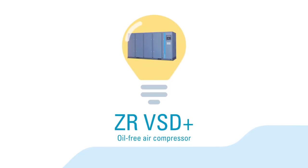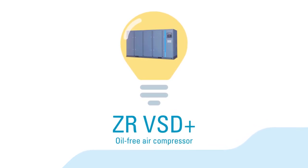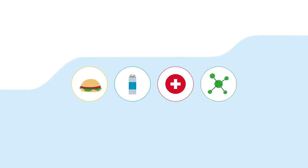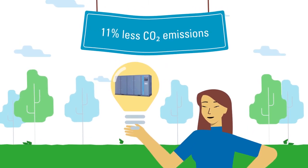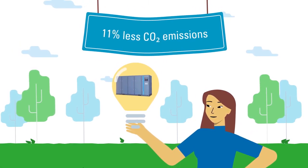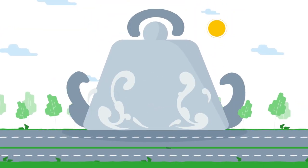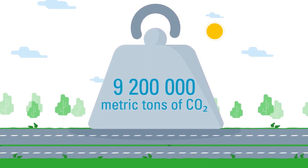Take this oil-free air compressor. It's equipped with our latest VSD Plus technology and used in industrial production of food and beverages, medicine, and other critical applications. One compressor saves 11% CO2 compared to our traditional VSD technology. If all suitable applications worldwide use this technology, we estimate that 9,200,000 metric tons of CO2 could be saved over the product's lifetime.